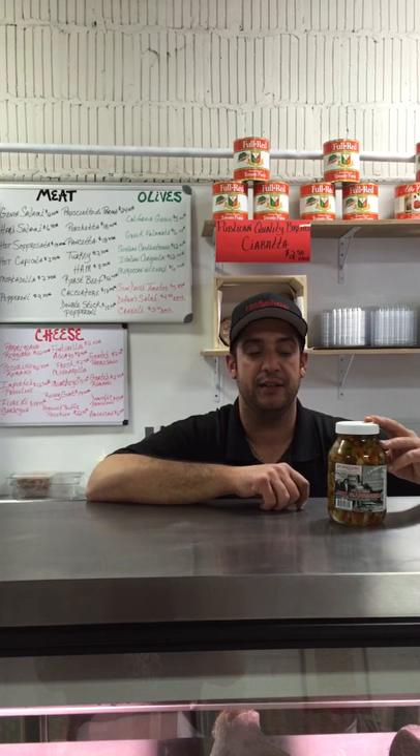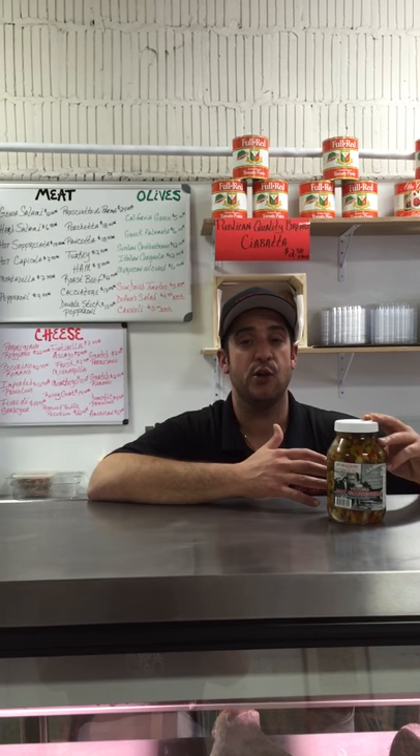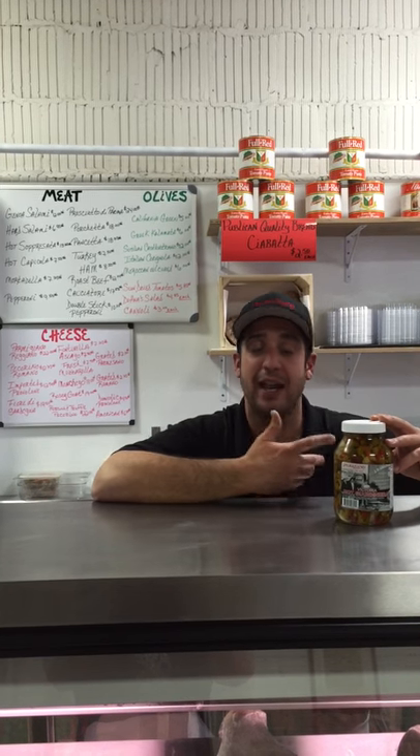A couple of years ago, I got the label changed over to feature a great shot of my great-grandpa, my grandpa, and my uncle in front of our truck. That was taken on the corner of Randolph and Peoria, where we're located, in 1943.